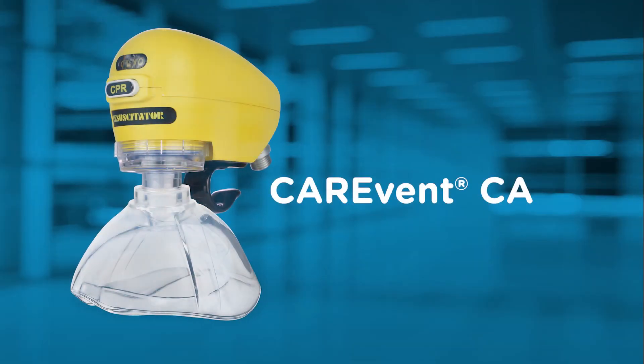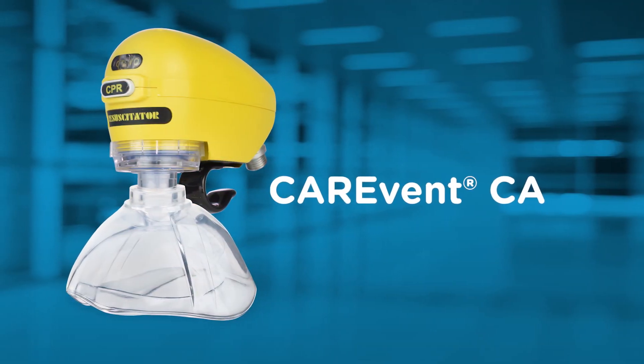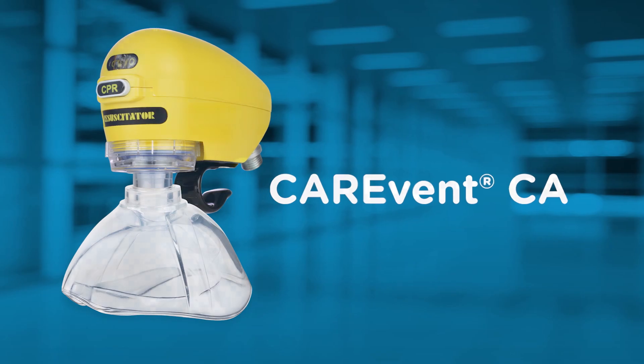CareVent CA — your first choice in chemical agent, confined space, toxic environment rescue.